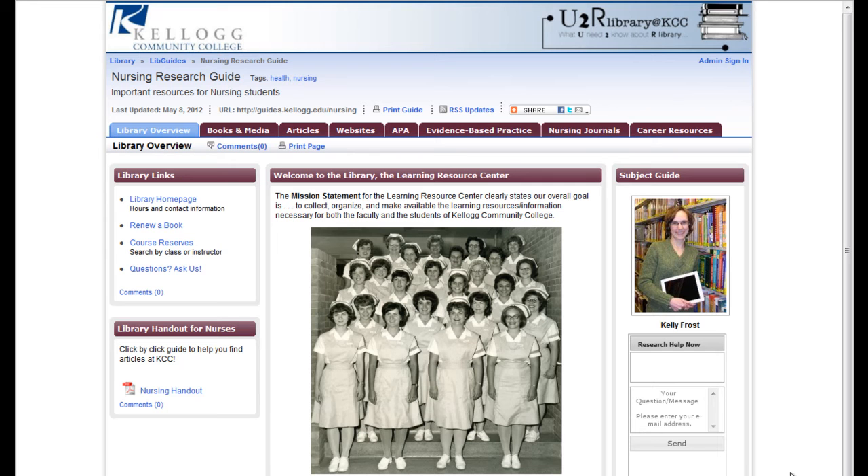The Nursing Research Guide is a super helpful website with lots of links and videos to help you find the research you need.